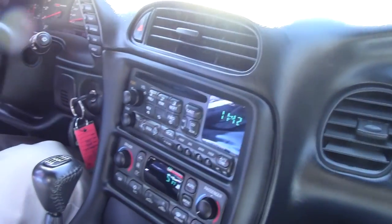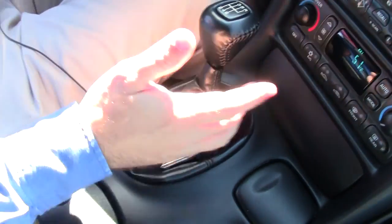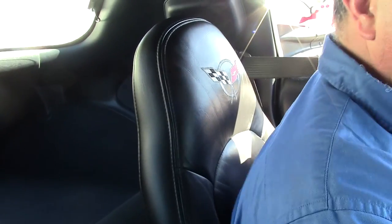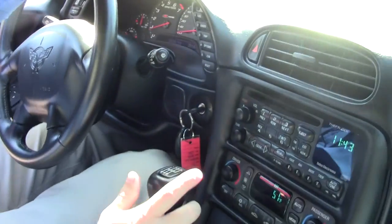Six-speed, of course, with the Z06. Hard top. They came loaded, so you do have the memory seats, heads-up display, dual-zone climate control, tilt telescoping wheel, the embroidery on the seats, and it's a blast to drive. So we'll commence that way.